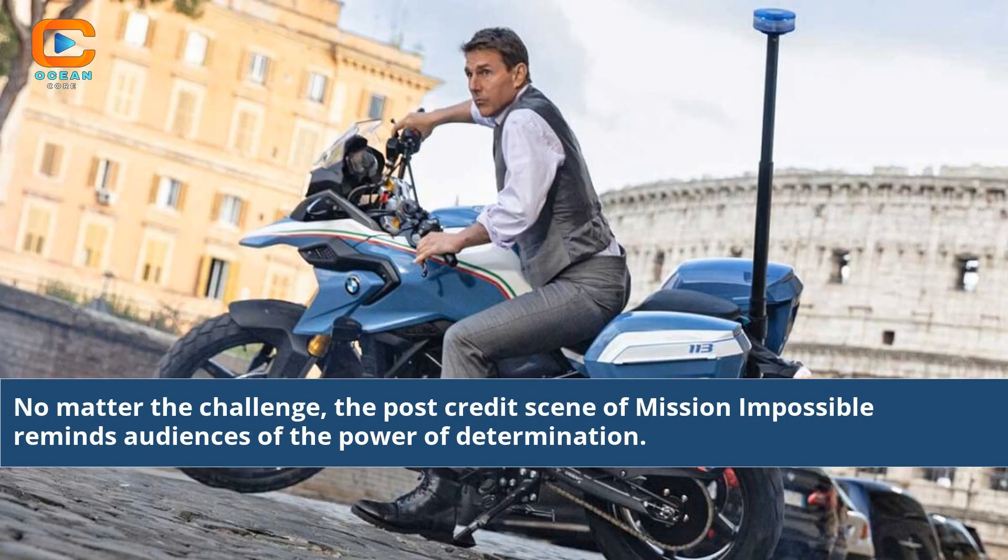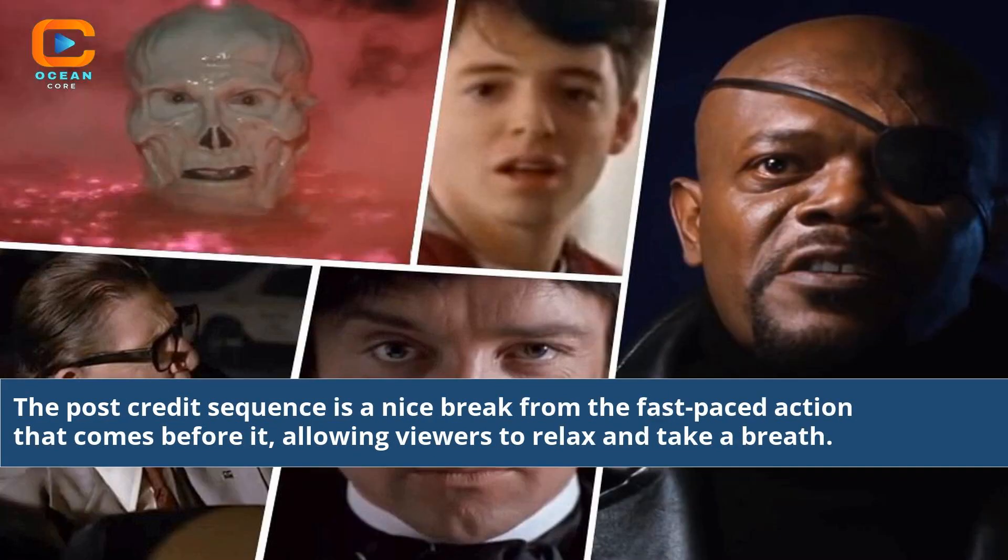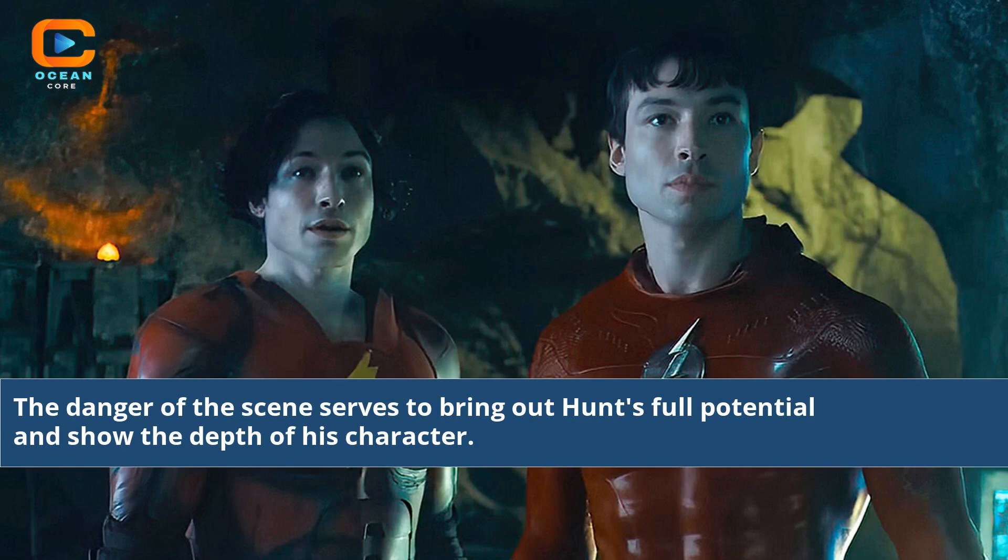No matter the challenge, the post-credits scene of Mission Impossible reminds audiences of the power of determination. This scene allows viewers to further connect with the hero as they are taken inside and given a glimpse at his inner thoughts. The post-credits sequence is a nice break from the fast-paced action that comes before it, allowing viewers to relax and take a breath. The danger of the scene serves to bring out Hunt's full potential and show the depth of his character.